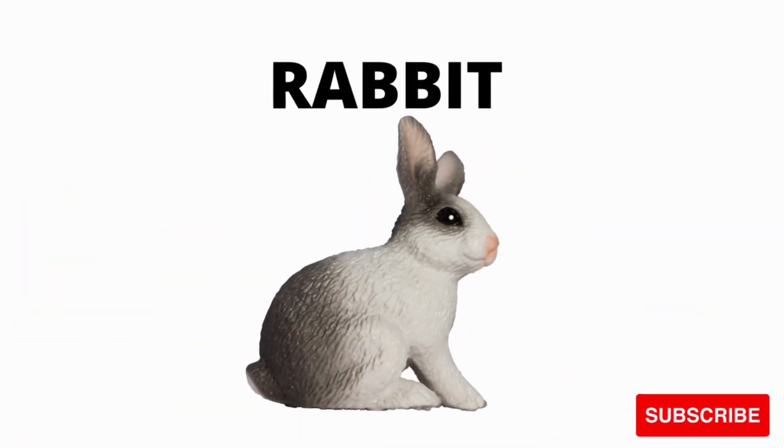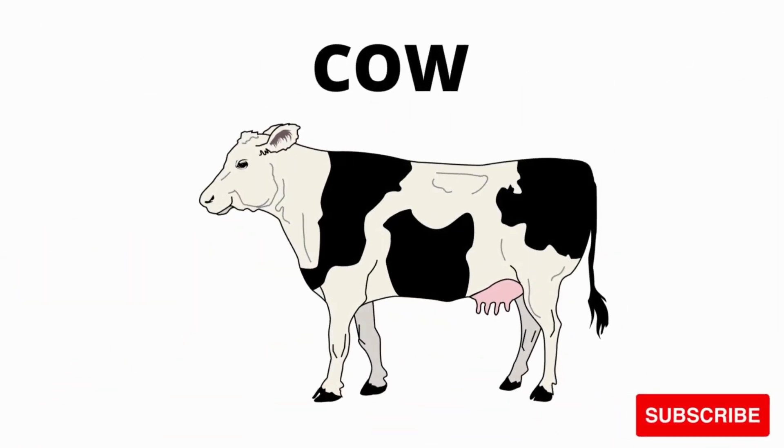What is this? Rabbit. What is this? It's a rabbit. What is this? It's a brown rabbit and white cow. Black cow. White and black cow.